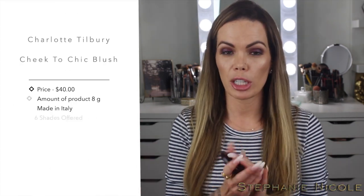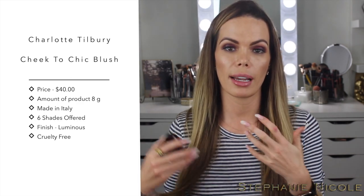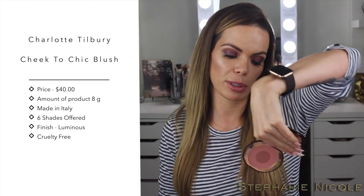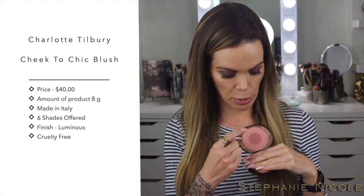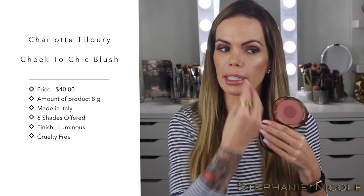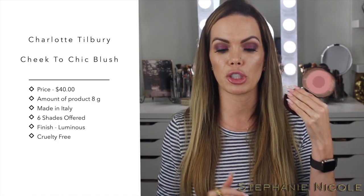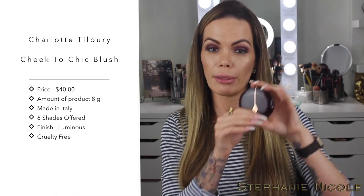I love the Hourglass Ambient Lighting Blushes, but when I have a spray tan I need a deeper blush. My favorite right now from Charlotte Tilbury is the Sex on Fire blush. You swirl your brush to take the lighter shade and sweep it up over your cheekbones, then take the middle shade and put it on the apple of your cheeks. I typically love peaches, plums, and corals, and I really love this color. You're getting a lot of product in this pan.